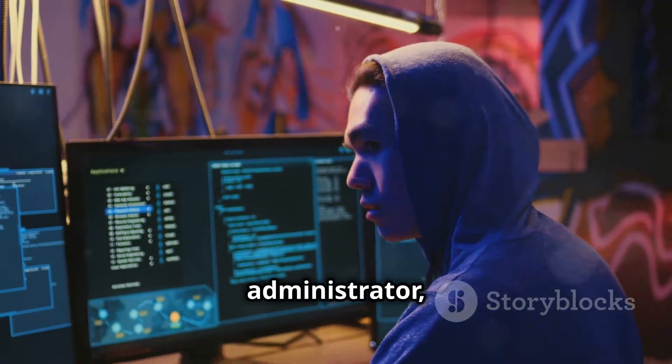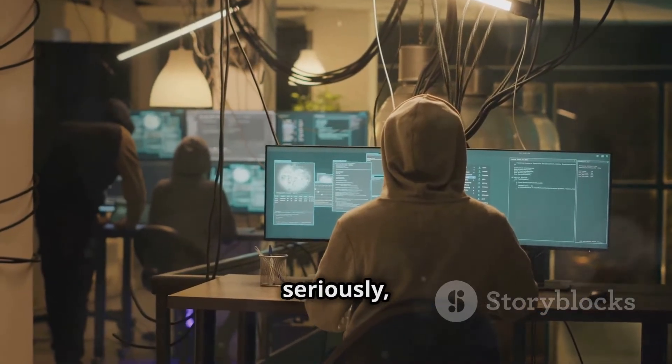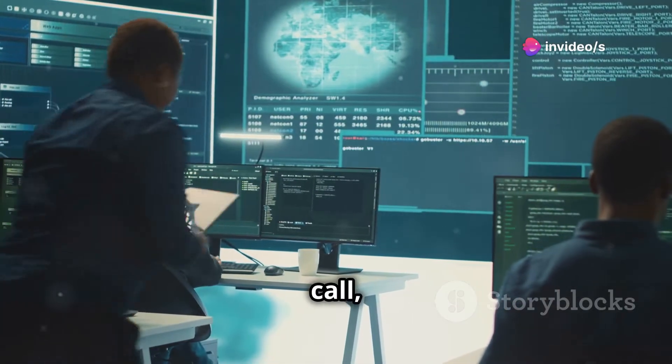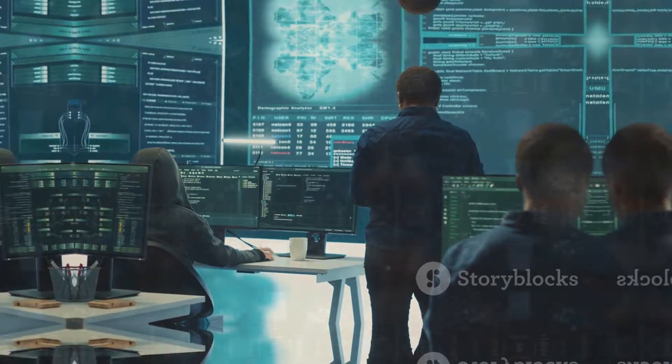Whether you're a network administrator, security professional, or just someone who takes their online security seriously, Xanti is an invaluable tool. It's like having a red team on call, ready to test your defenses and help you stay one step ahead of the bad guys.